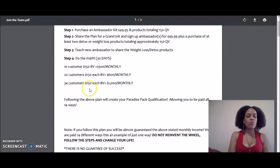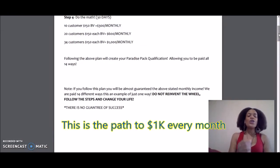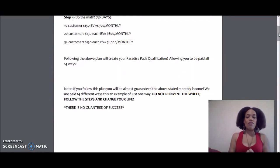If you have 34 people averaging 150 QV, you have your $1,000 a month. Following this plan to the T, you will be Paradise Pack qualified in no time and you'll be able to get into our matrix and have access to the 14 different ways that we get paid. This is guaranteed.